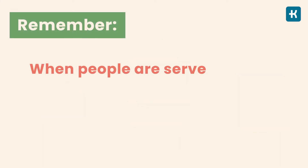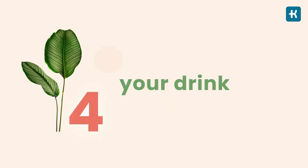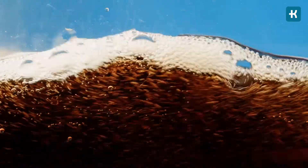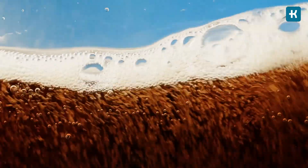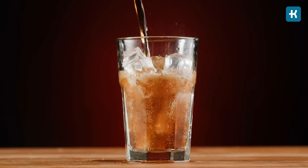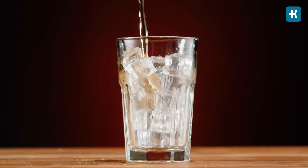Remember, when people are served more food, they eat more, even if they don't really want to. Tip number four: rethink your drink. It's easy to drink hundreds of calories without realizing it. I strongly recommend ordering water instead of soda. When you swap sugary beverages for water, you avoid all these unnecessary calories and blood sugar spikes, as well as reduce the feeling of hunger more effectively.